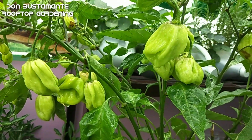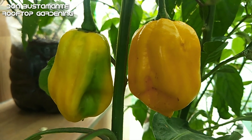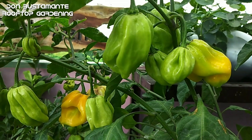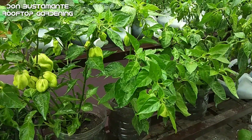At kung ikukumpara ito sa iba pang uri ng sili pagdating sa nutrisyon, mas mataas ang taglay nitong vitamin A. Bukod dyan, mayaman din ito sa vitamin C, iron, niacin, thiamine, magnesium, at riboflavin. At ang pinakamahalaga, walang kolesterol ang yellow habanero. Mataas ang fiber at mababa naman sa calories at sodium.